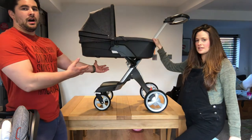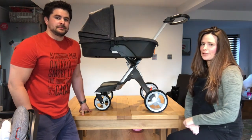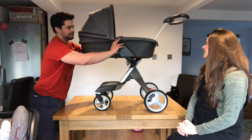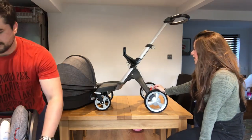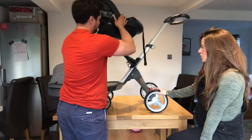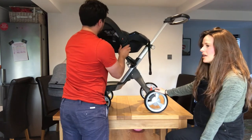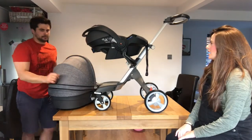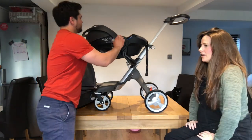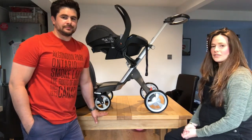We're here with the amazing Stokke Xplory — this is the Signature edition. We've got the carry cot piece on it at the moment, which is what we'll be using when we bring the baby home. That sits on the chassis — you can now get a super cool all-black chassis. The carry cot comes with the hood, cover, and all the fancy bits. You can slot any Stokke car seat onto the chassis; this is the iZi Go Modular B-Safe, which matches the pram — lovely! It's suitable up to 12 months and has a newborn insert for extra padding around the head.